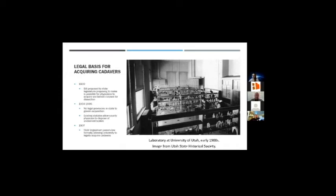Enough background. As administrators for the medical school, our students need cadavers. The first place we have to start is making sure that acquiring cadavers is legal — which may seem silly today, but was actually a significant hurdle for the medical school in its early days.